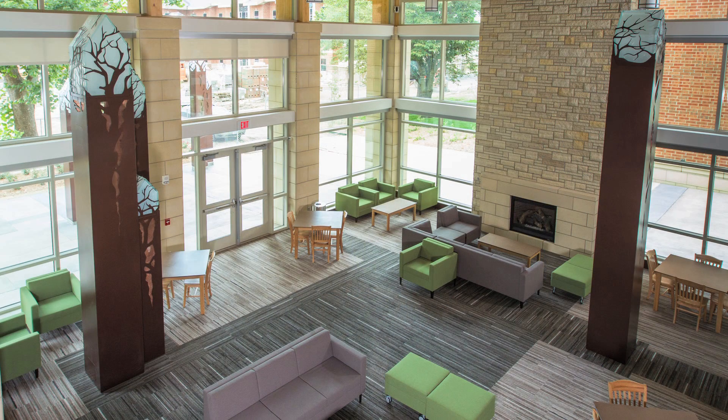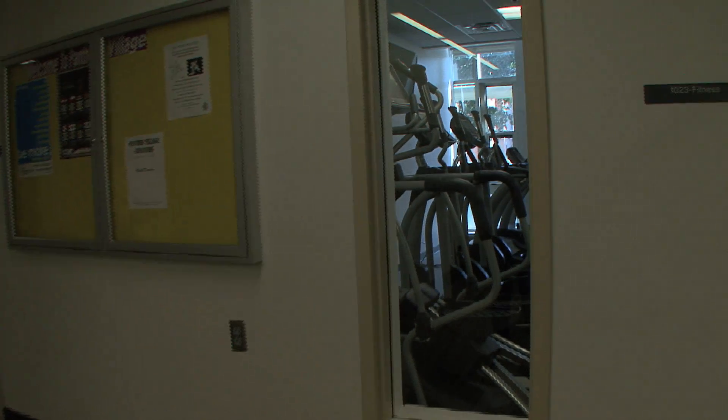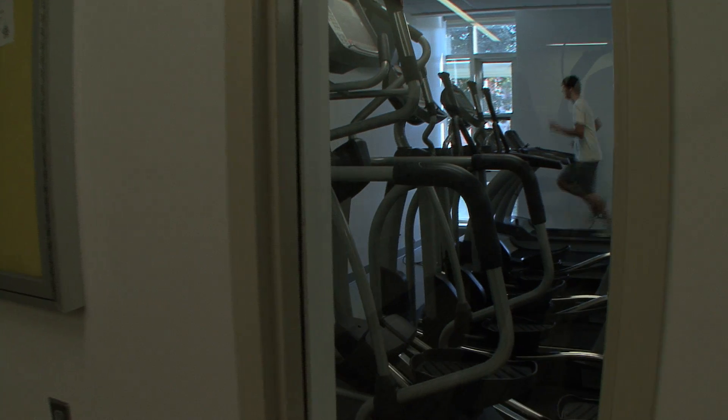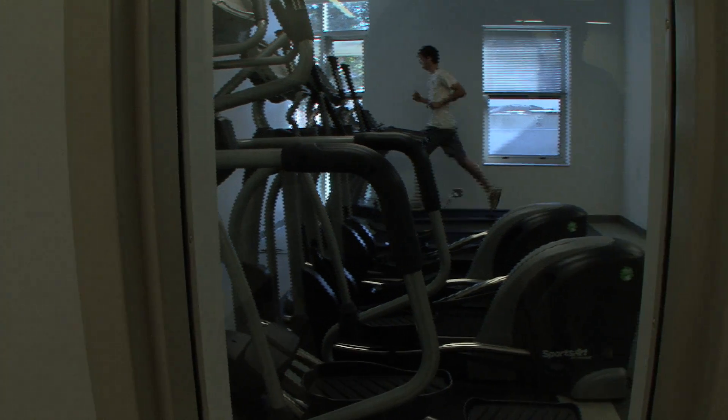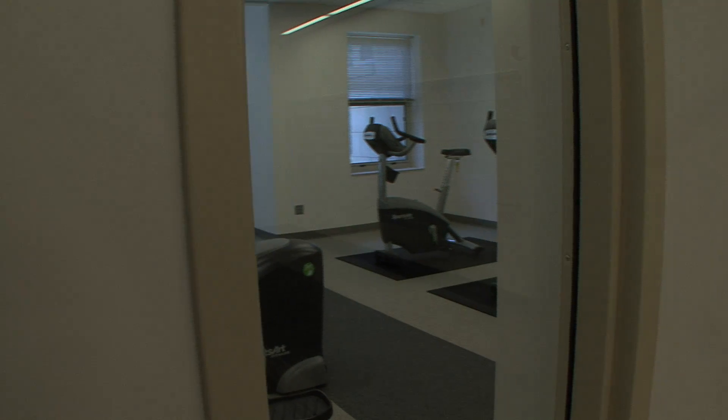We just exited the lobby, which is the main entry area for Panther Village. Right now we're standing right outside of the fitness center. The fitness center is open 24 hours a day to residents. To be able to live here, you have to be a junior or senior, and you also have to be on good academic and behavior standing.